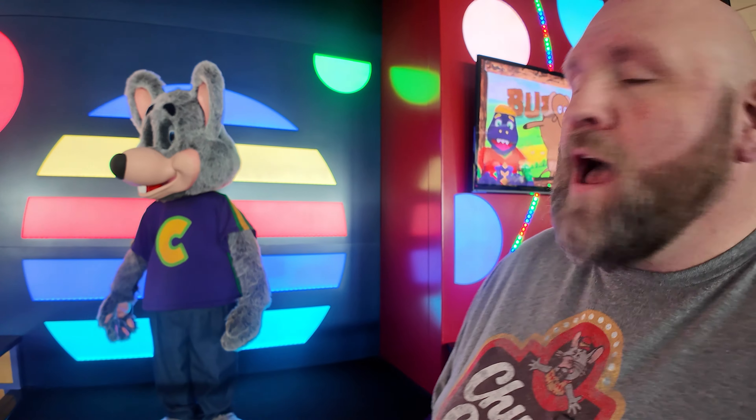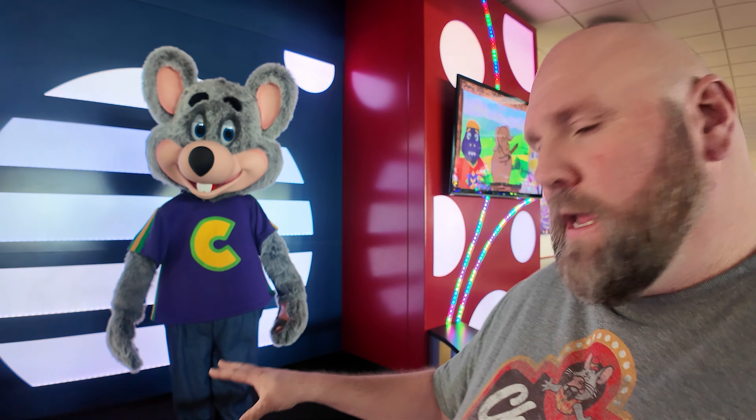Welcome back to Set Streets and Eats, guys. I'm Chris Bauer. I am in Tacoma Park, Maryland, which is a suburb of Washington, D.C. I'm in front of a Chuck E. Cheese. This is a Circles of Light stage, which most of those — I think all of those — are franchise stores or were.